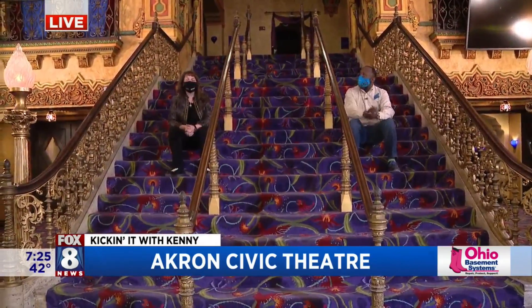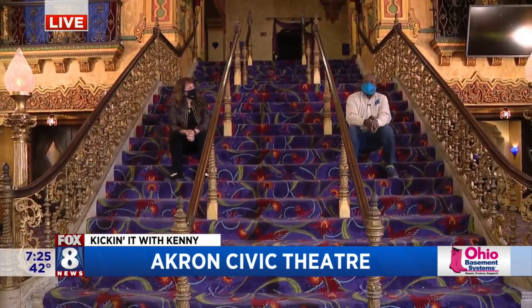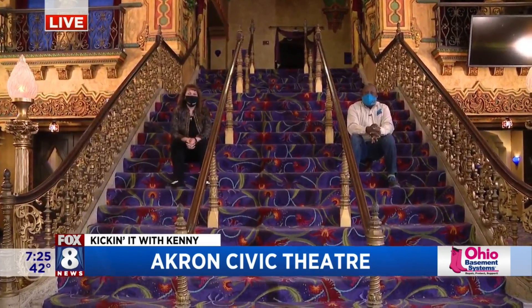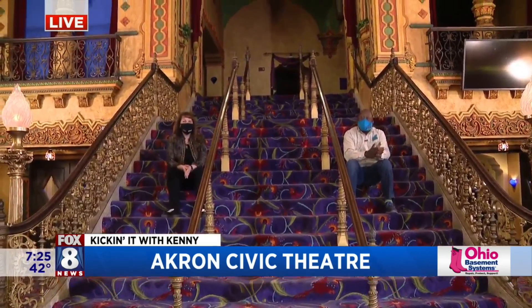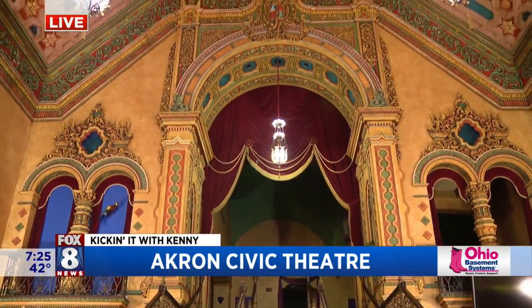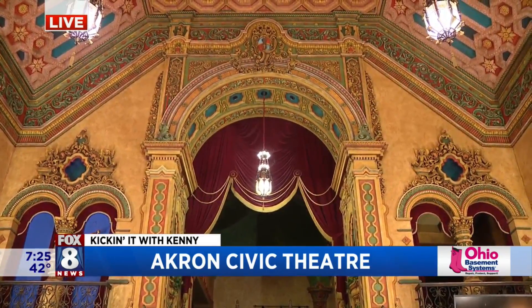Enchanté. We are here at the newly renovated Akron Civic Theater. As you guys can see, it is gorgeous. We're going to show you a brand new space that didn't exist up until today, because they're going to show the media space. We're going to go back to you guys in the studio.